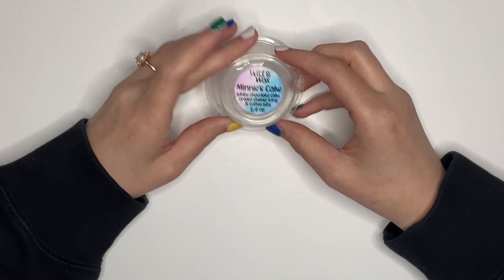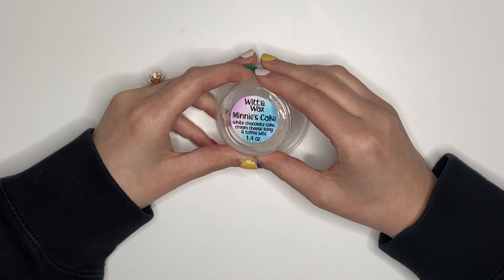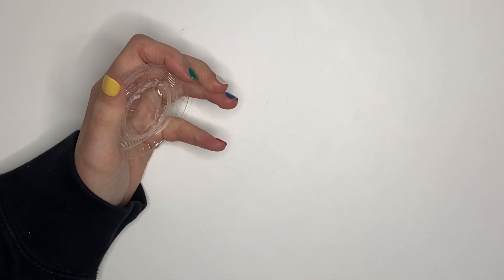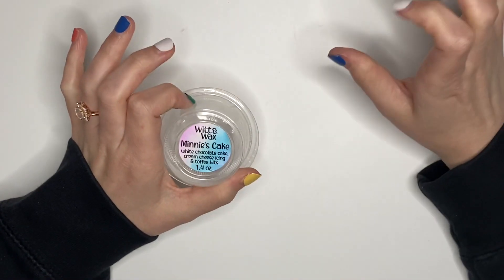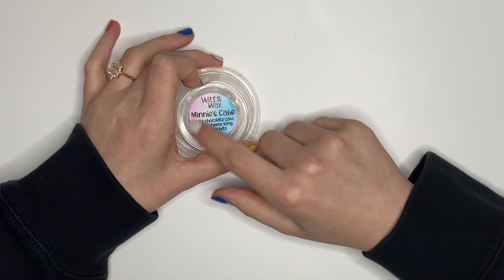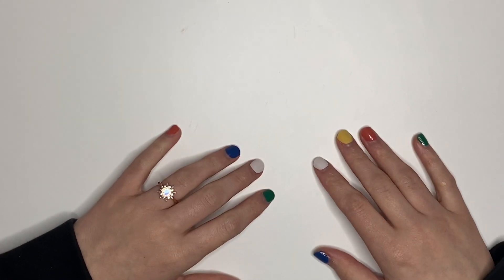The last empty is this one from Witten Wax — white chocolate cake, cream cheese icing, and toffee bits. I can smell this outside my bedroom. It is so strong, so good, so sweet and buttery and delicious — 10 out of 10, highly recommend. I highly recommend the shop; not enough people talk about them. They deserve more love. That's it for my empties — let me throw out my trash and I'll get into my melting basket for this week.